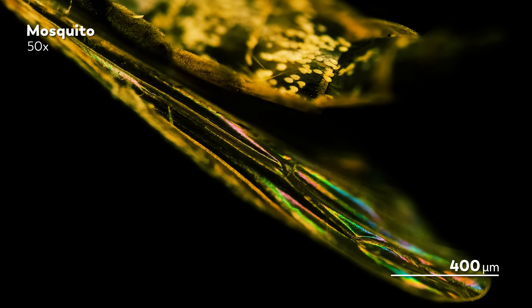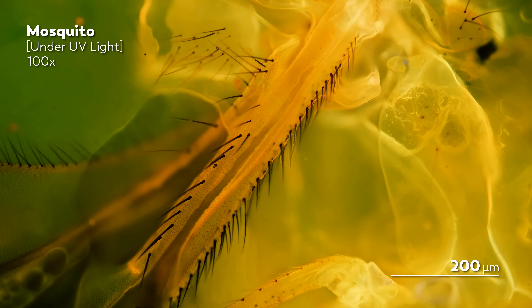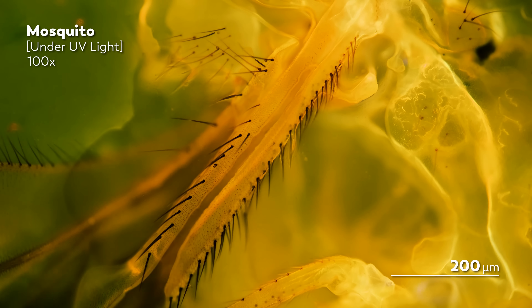Under the lens, the mosquito undergoes a transformation of sorts. Before, it was a pesky, biting insect whose presence was felt at best through itchy bumps left on our skin and at worst through a whole slew of diseases. But under the microscope, mosquitoes undergo a metamorphosis sculpted in gold. The buzzing body takes on a life of its own, its usual role as menace lying far beyond the margins of the screen.